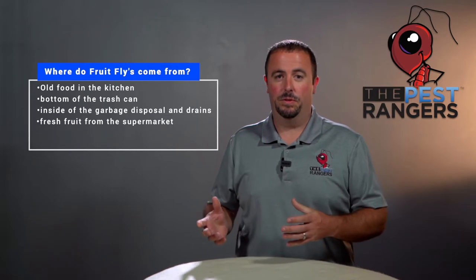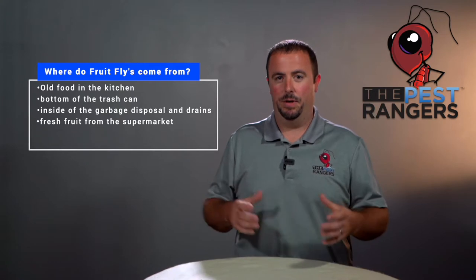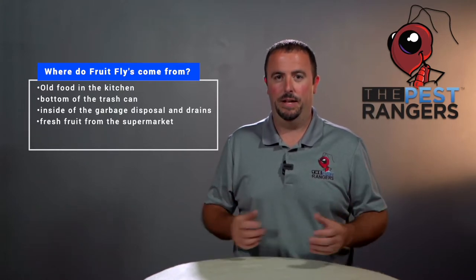The source could also be the fresh fruit you just brought from the grocery store. That fruit sits in a grocery store and trust me, grocery stores have fruit flies. They're laying their eggs on that fruit. You bring it into your house and put it right in the middle of your kitchen table and you've now introduced fruit flies to your home.